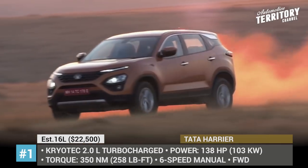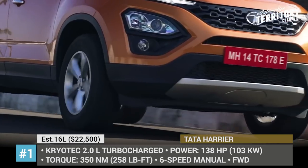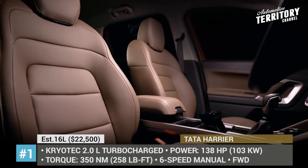It comes with front-wheel drive and a 6-speed manual transmission as the only option. However, an automatic transmission and all-wheel drive are expected to be introduced later in 2019.